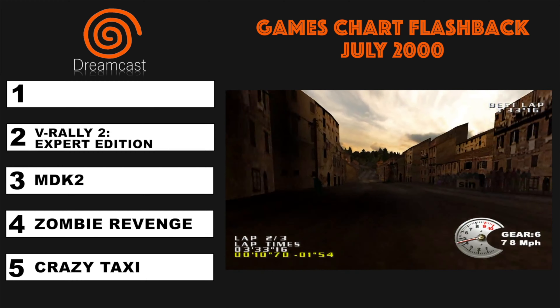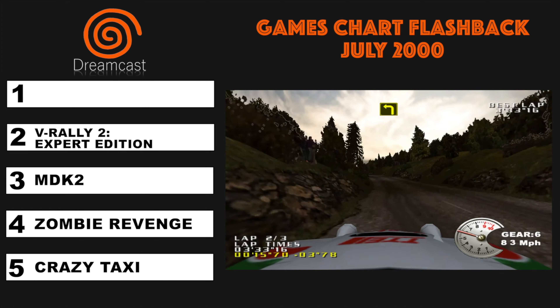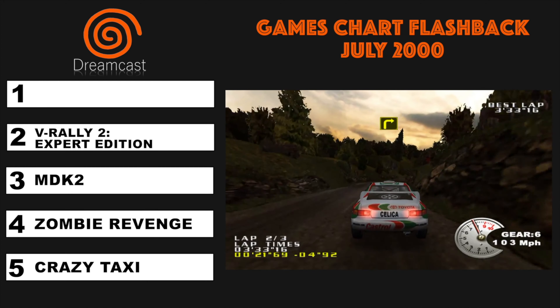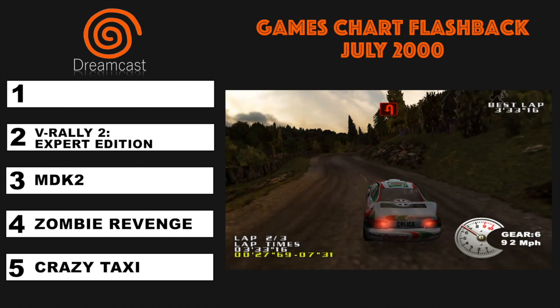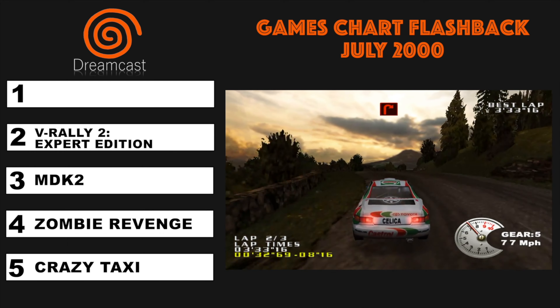The only difference we can find between the Championship Edition and the Expert Edition is that the Expert Edition had an extra car. If you know of more differences, we'd like to know, so let us know in the comments. The game was developed by Eden Studios and published by Infogrames. Interestingly, in North America the game was called Test Drive V-Rally.